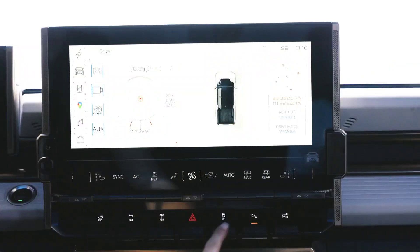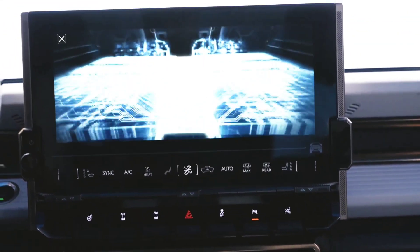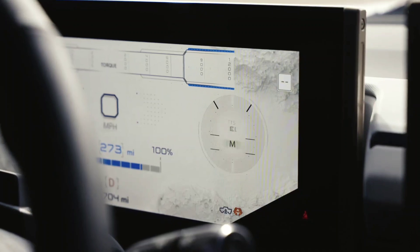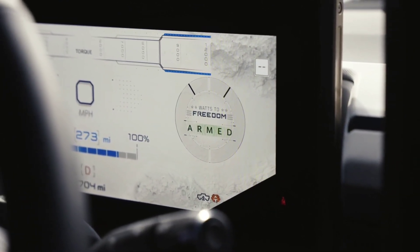Despite its size, the Hummer EV is incredibly agile and actually comes with a launch mode. All you have to do is click this button here twice and that will begin to activate the WTF mode — which doesn't mean what you think; it actually means watts to freedom. And if you want an insane and unreal experience, you're going to have to try it out for yourself.